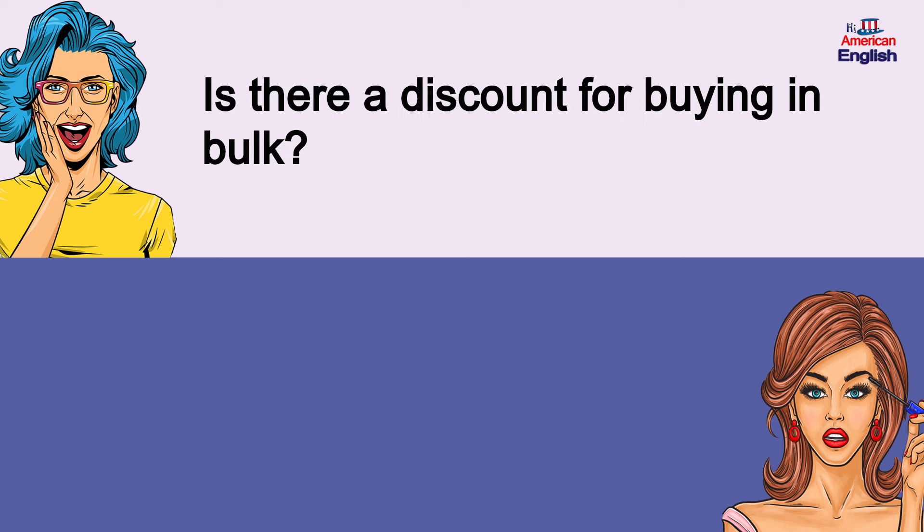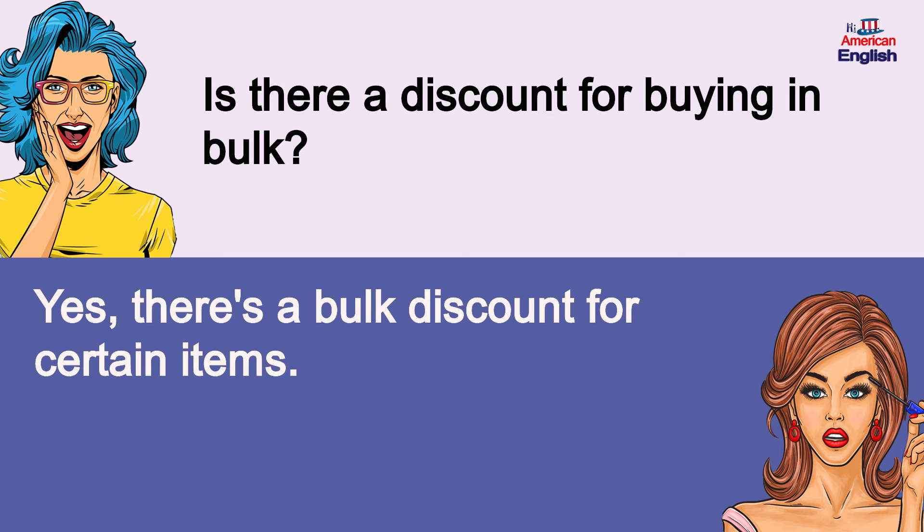Is there a discount for buying in bulk? Yes, there's a bulk discount for certain items. Is there a discount for buying in bulk? Yes, there's a bulk discount for certain items.